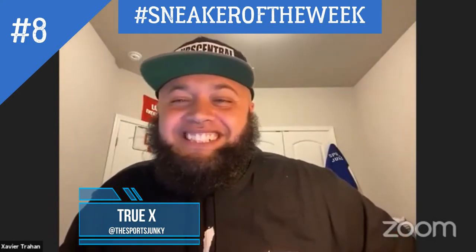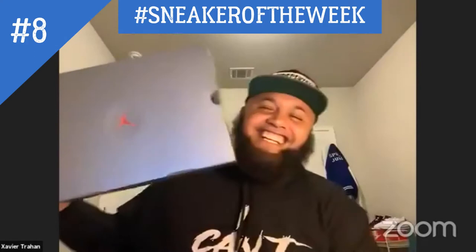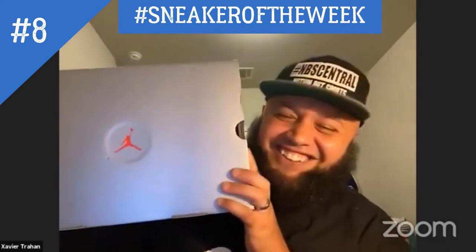Do you want to see the box first? Yeah, let me see the box. Okay, here we go — here's the sneaker of the week!